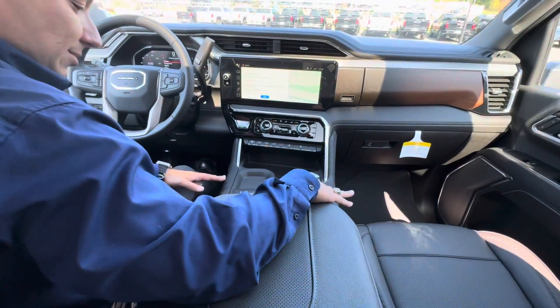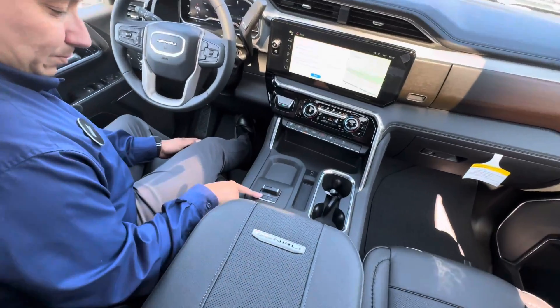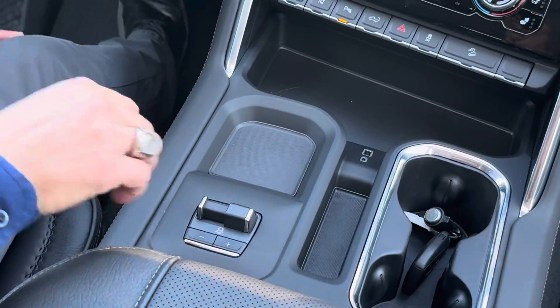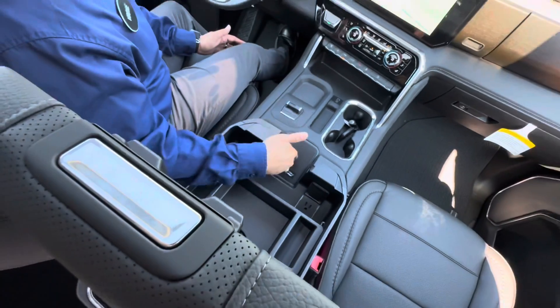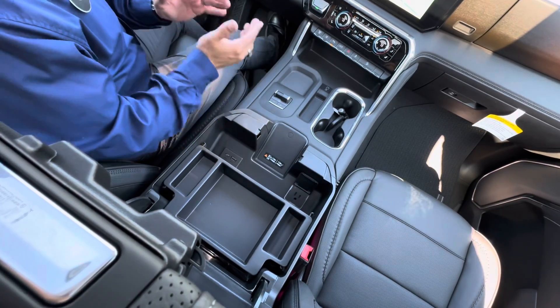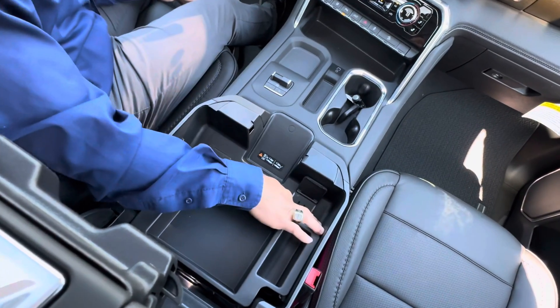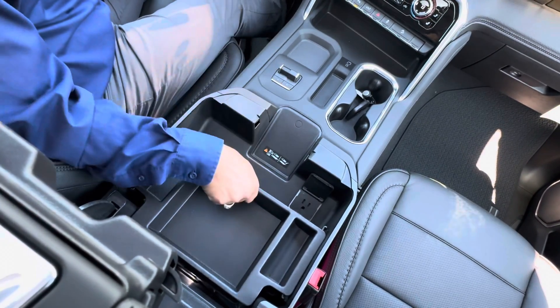Going right here to the center, we have the trailer brake assist. If we open this one and push this button and open this right here, we've got the wireless charger for compatible phones. Another thing people love: a 3-prong outlet, USB-C, and regular USB right here.